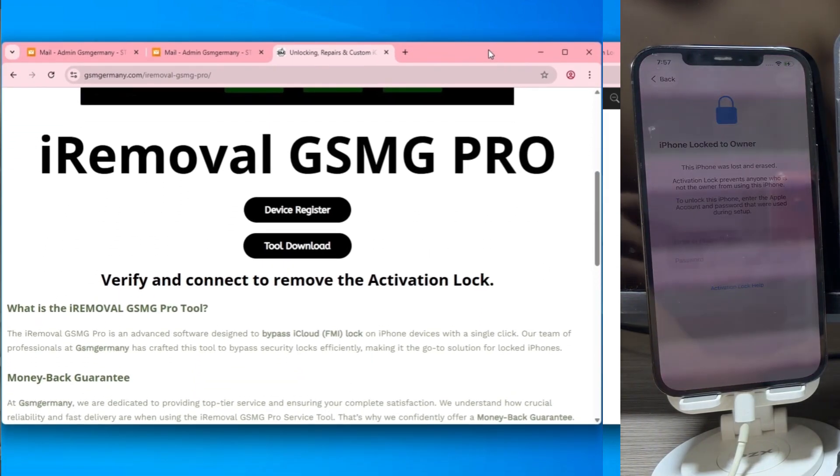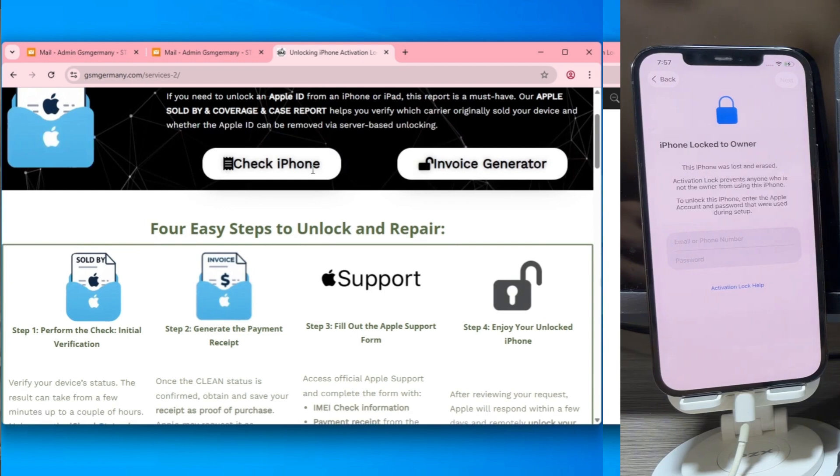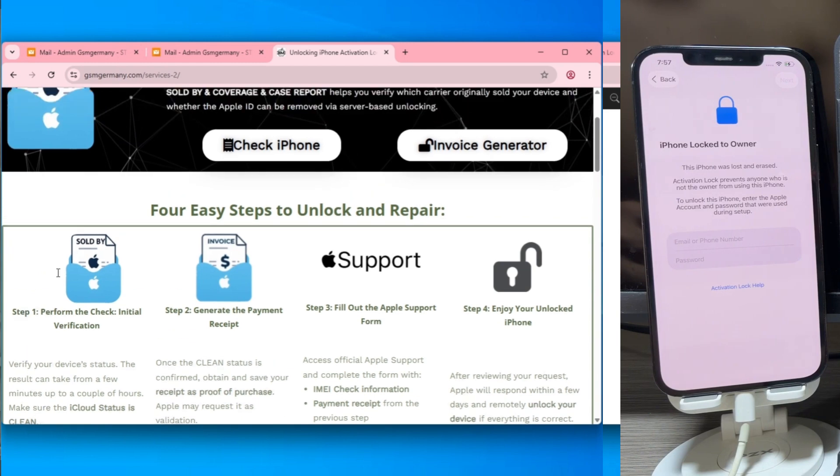Once there, navigate to the tools section. The most critical step here is the device register button — you have to whitelist your IMEI on their database first. Without this server-side registration, the tool won't have the permissions to execute the patch.